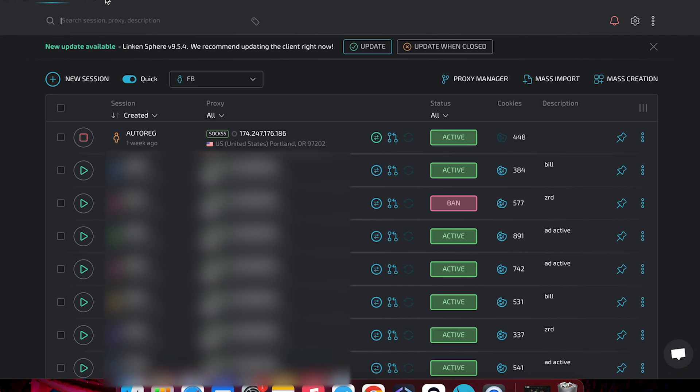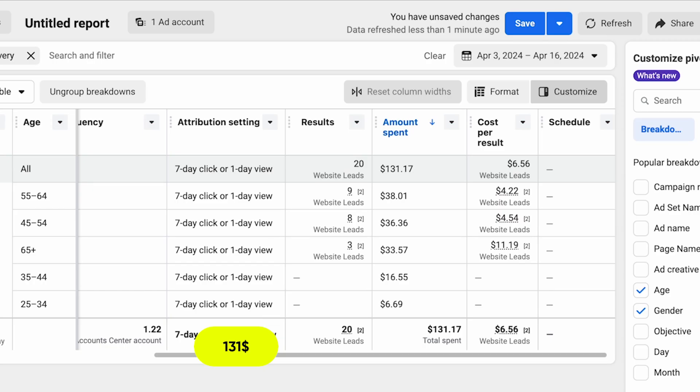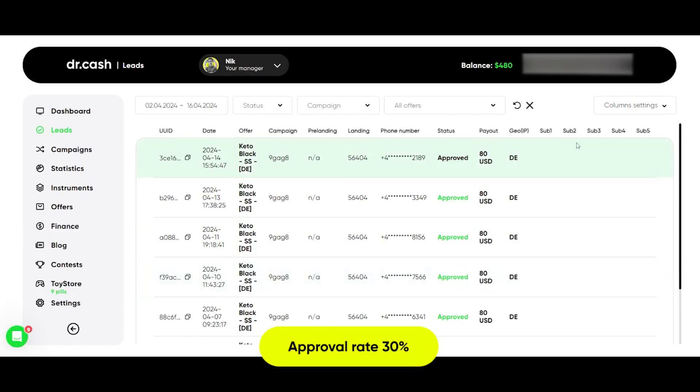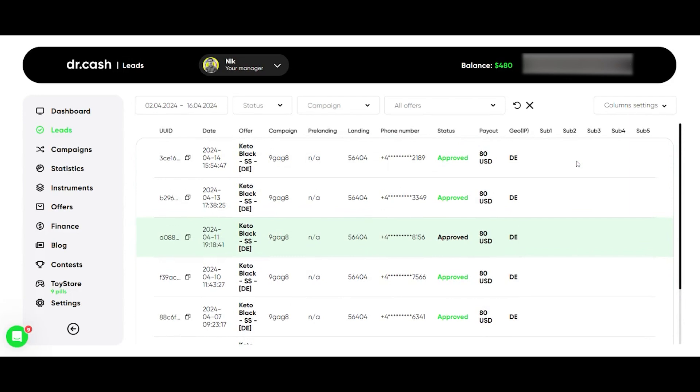During the test period we spent $131 and generated 20 leads at an average cost of $6.50 each. 30% of the leads reached the sale; the rest dropped out at one of the payment steps. In this case, to speed up pixel learning and not spend a lot of time on tests, the lead was set up for form completion, not payment. In total, the payout amount in Dr. Cash was $480. This is how we got a mini case with a 220% ROI on the straight sale offer in Germany.